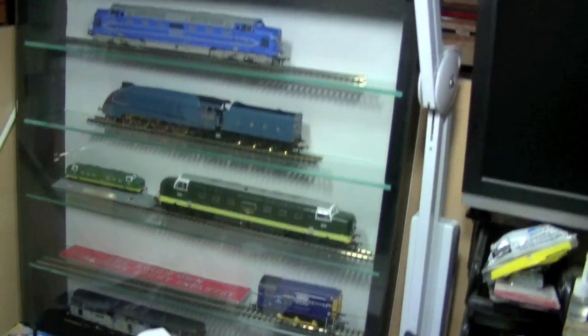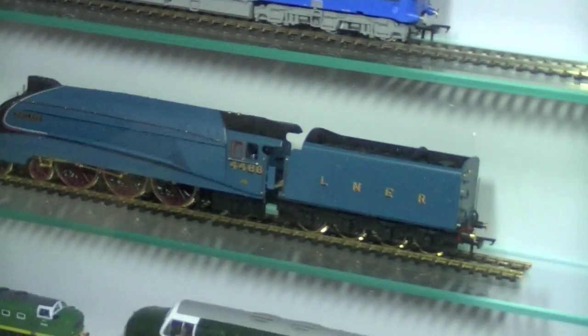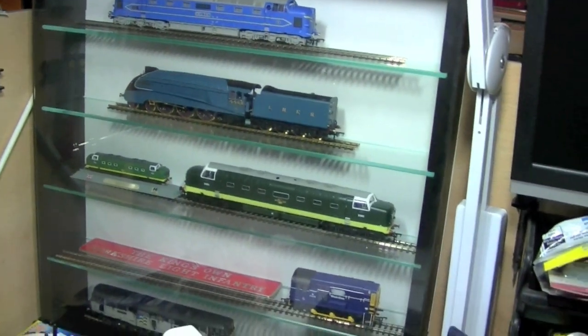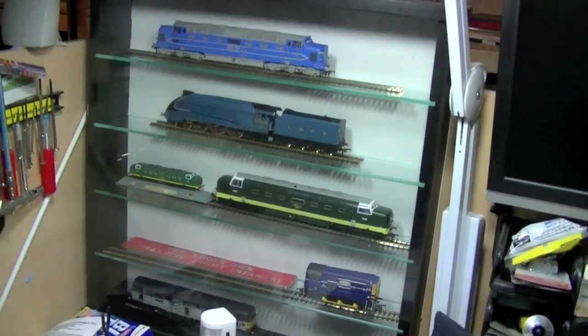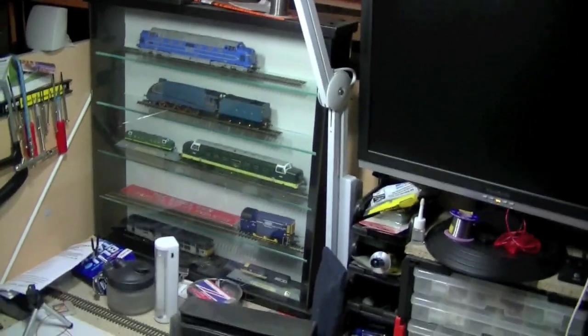There's also the Mallard - that was a limited edition, 18 karat gold plated, and even the rail is 18 karat gold, but that doesn't run. That's just in the display cabinet. Both Deltics have got chips in them so they run - I've just run them in and they'll just stay there.